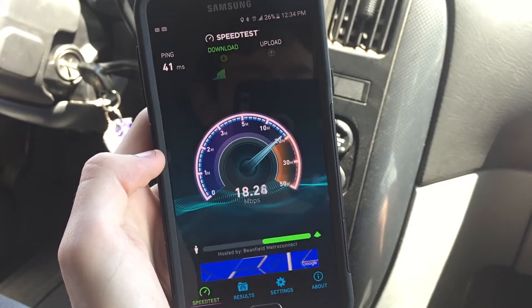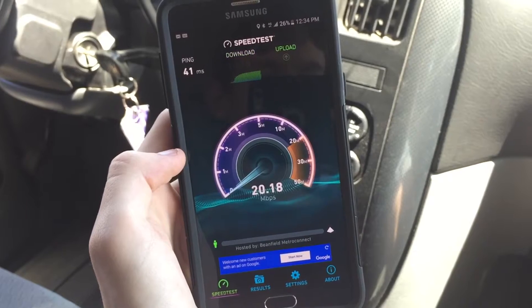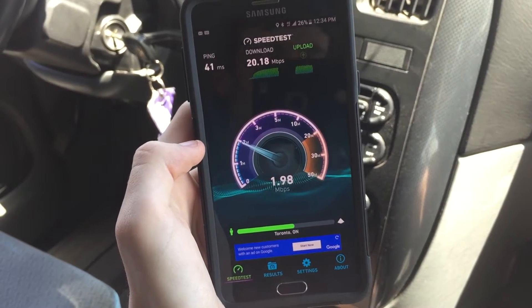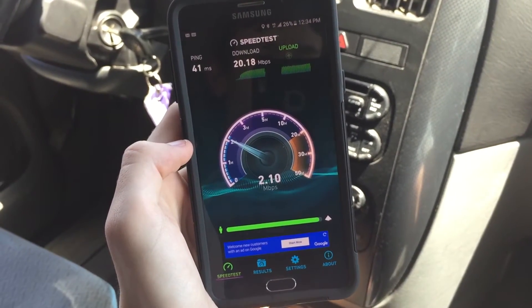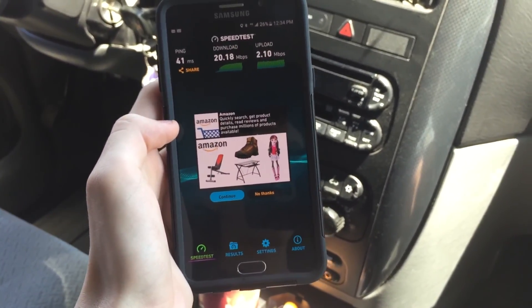This is 4G — wow, we're pushing 20 meg on a 4G connection, that's insane! The upload is kind of slow but that's alright because most people are just doing stuff on the download. So 20 down and 2 up — that's pretty good. If you guys enjoyed this, subscribe for more content and I'll catch you in the next one, peace out.